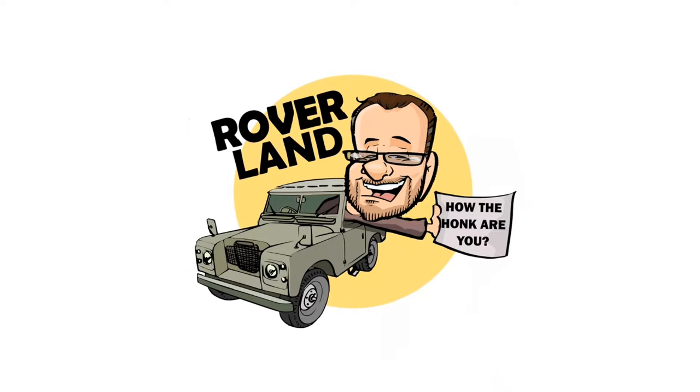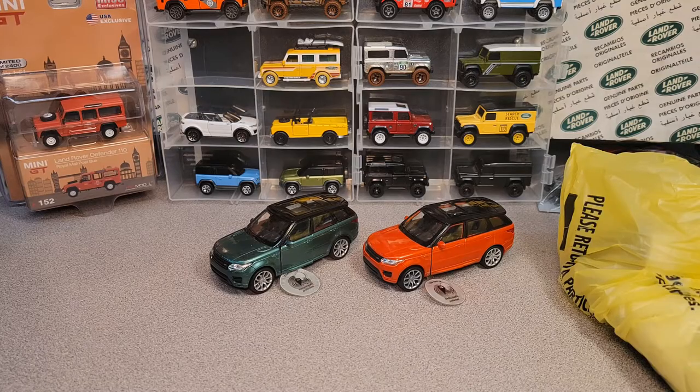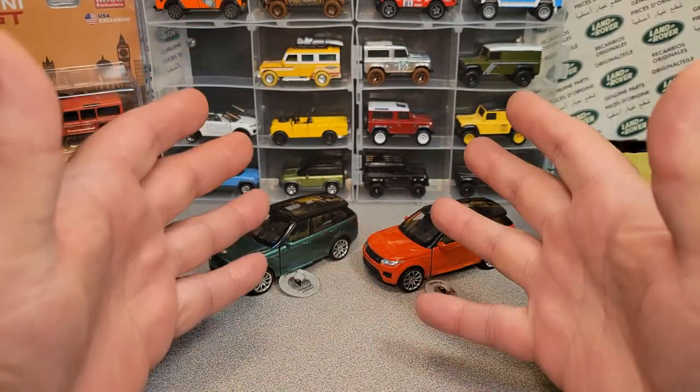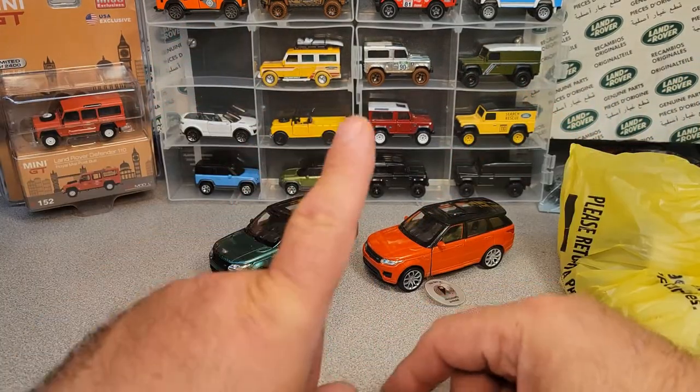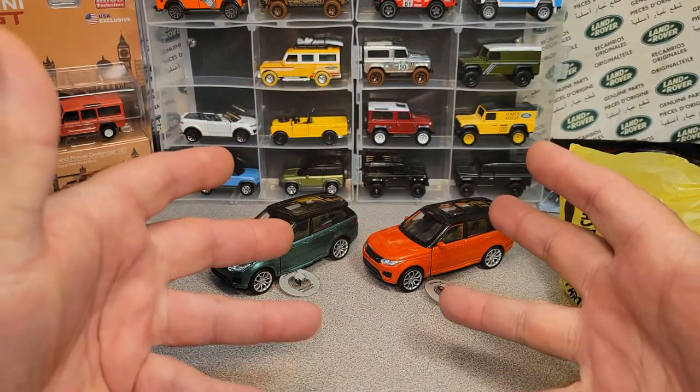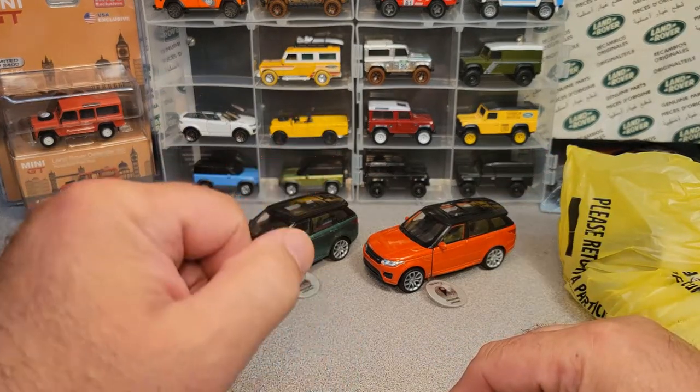Have I got a video for you today! Welcome to a one-off Wednesday. Now you're saying, Dan-O, I see more than one, but yes, this is an exciting one.